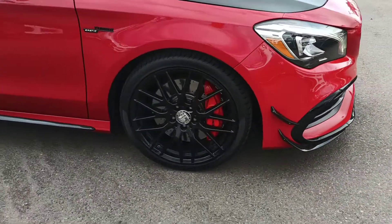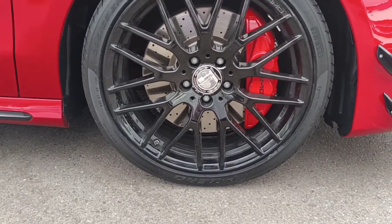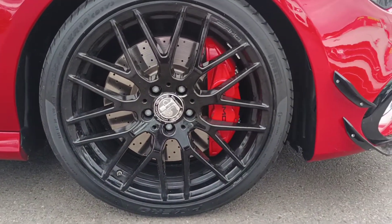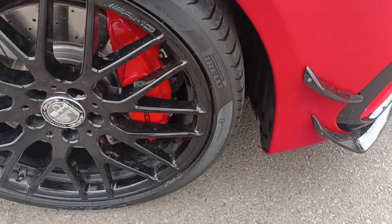Beautiful multi-spoke black AMG wheel — that is a 19 inch wheel. New or close to new tire tread.